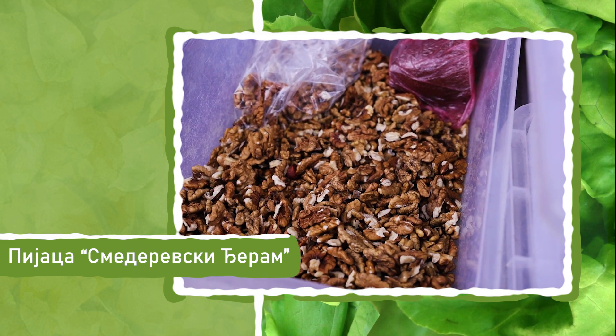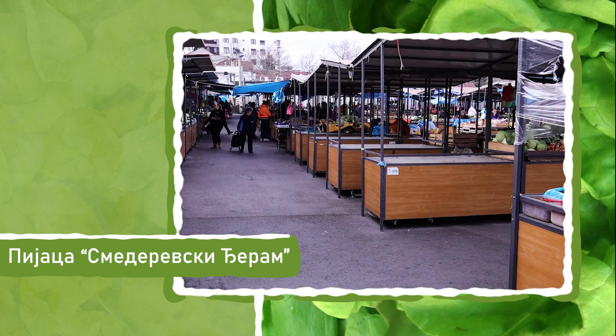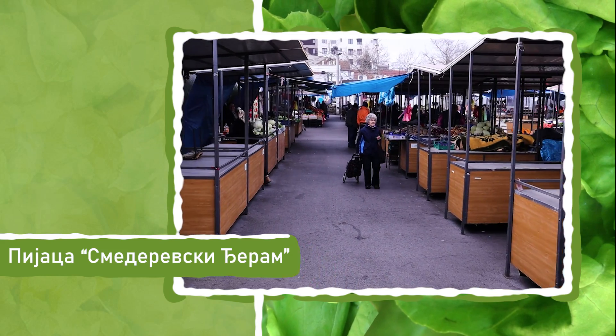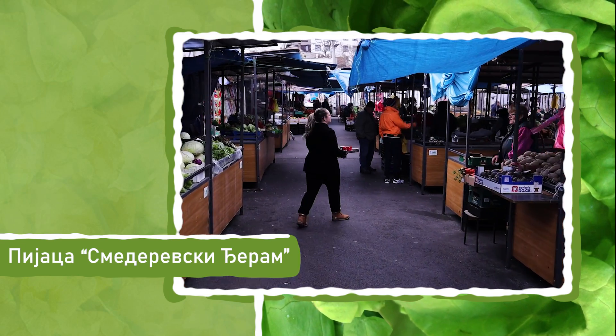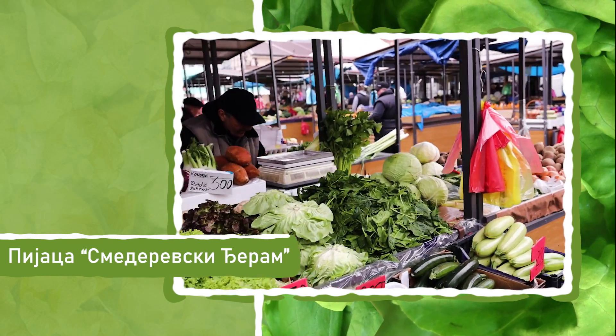Bakaluk se prodavao direktno iz kola, a neki preduzimljiviji prodavci su za svoje potrebe pravili i drvene tezge, ne samo da bi prodavali, već da bi i ponekad na njima prespavali. Pijaca je bila popločena turskom kaldromom. Smeštena je na opštini Zvezdara, a na njoj se snabdevaju stanovnici Crvenog krsta, Džerma i Buldara.